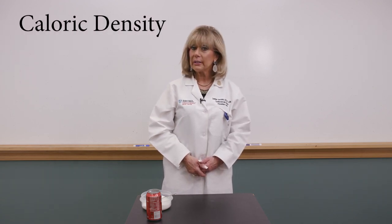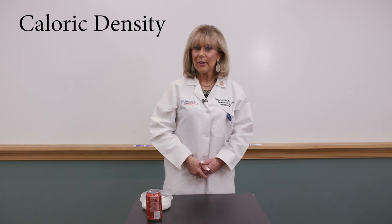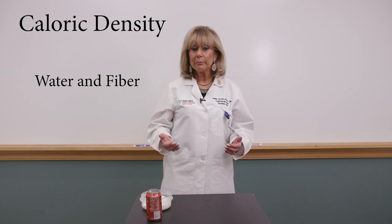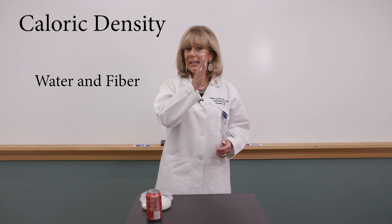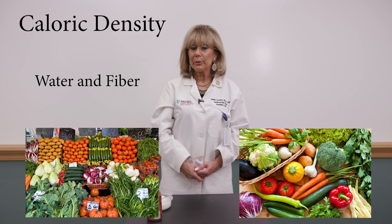If you're on a weight loss program, the only way you'll stay the course is if you feel like you had enough to eat. This is called caloric density. Ask yourself: does this food have a lot of water and fiber? Water gives you volume with no calories, and fiber fills you up. Every time you sit down to eat, fill half your plate with vegetables.